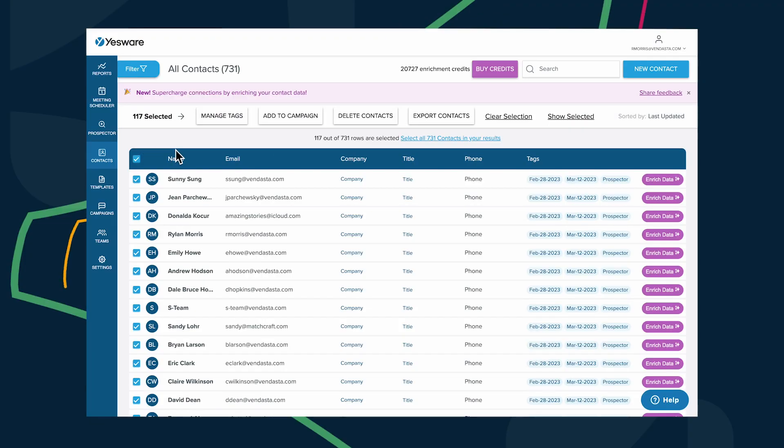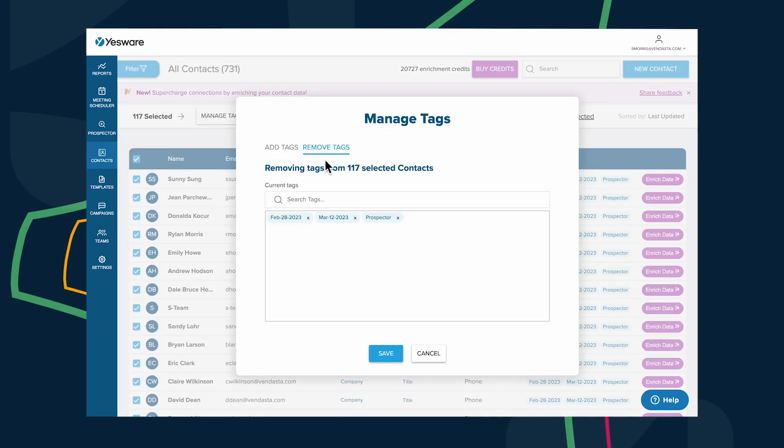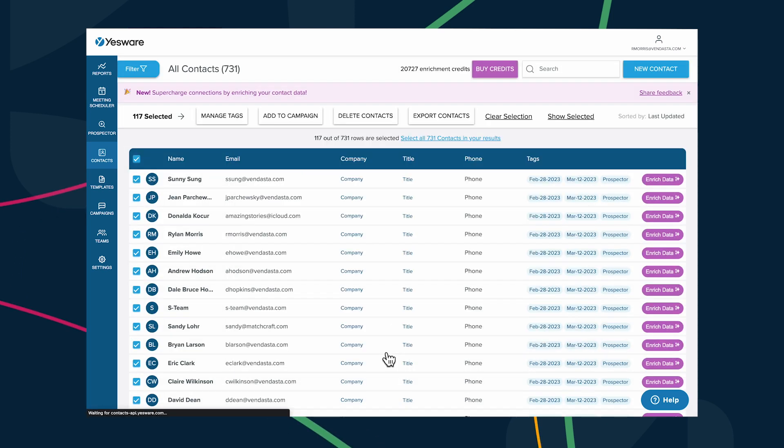Now let's head over to Yesware, the sales engagement tool many of you are building into your sales processes after its integration with Vendasta a few weeks ago. More efficiencies are newly available in the form of tag management. In managed tags, you can add or remove tags from a bulk contact selection.